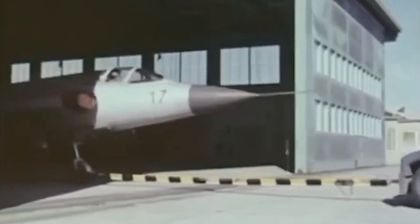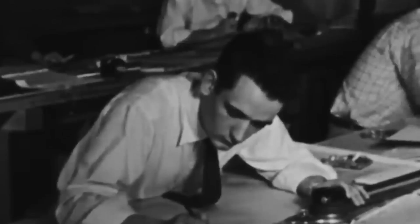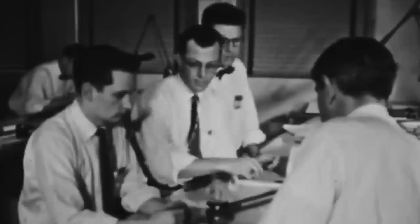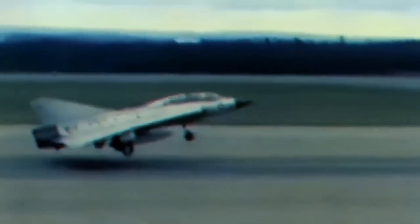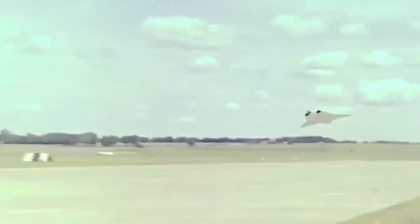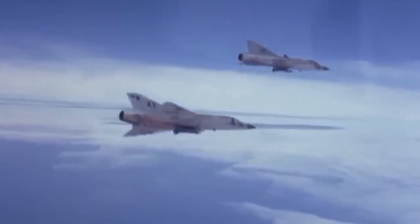Prototypes offered some reassurance, but only real flight tests held the answers. So, with unwavering determination, a team of over 500 technicians, led by aviation pioneer Eric Bratt, birthed a small yet airborne marvel: the Saab 210, affectionately known as the Little Dragon. In January 1952, it took its maiden flight over the skies of Stockholm, proving its mettle.